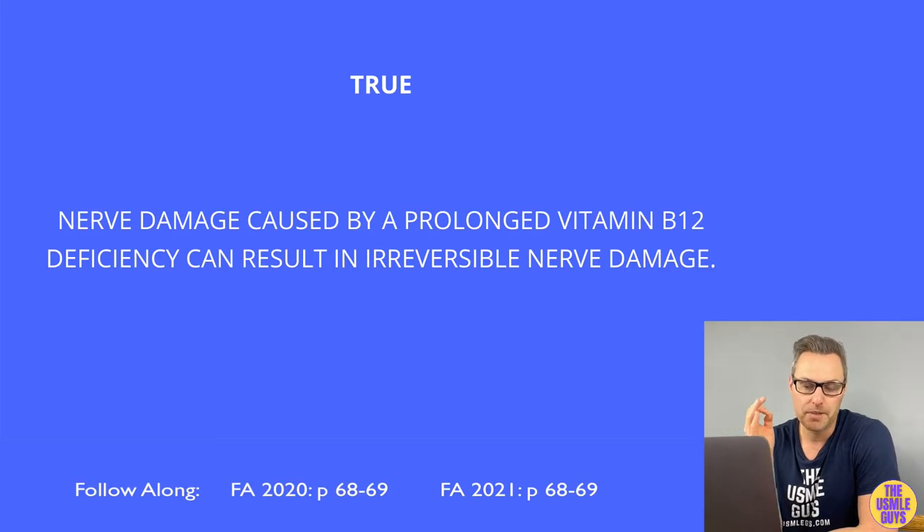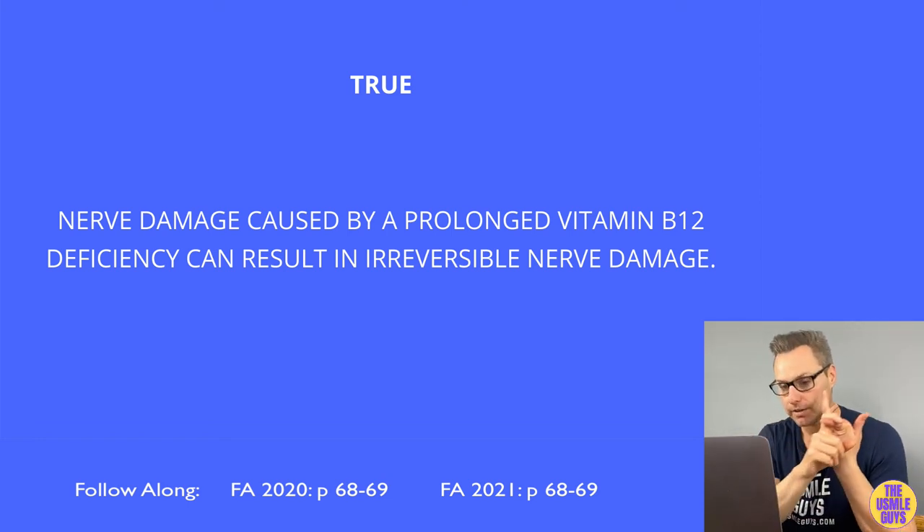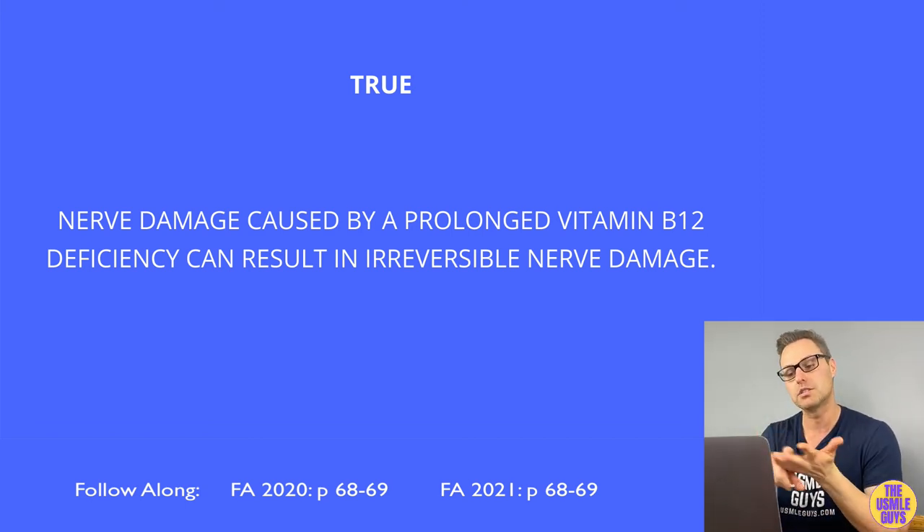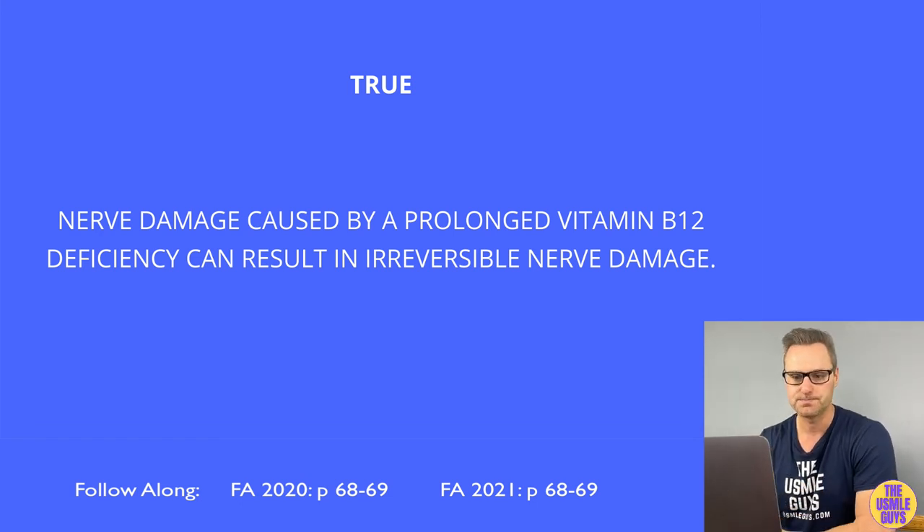This is true. Paresthesias and subacute combined degeneration are possible consequences of a vitamin B12 deficiency. Remember that a myelin abnormality results in subacute combined degeneration, referring to the dorsal columns, the lateral corticospinal tracts, and the spinocerebellar tracts.